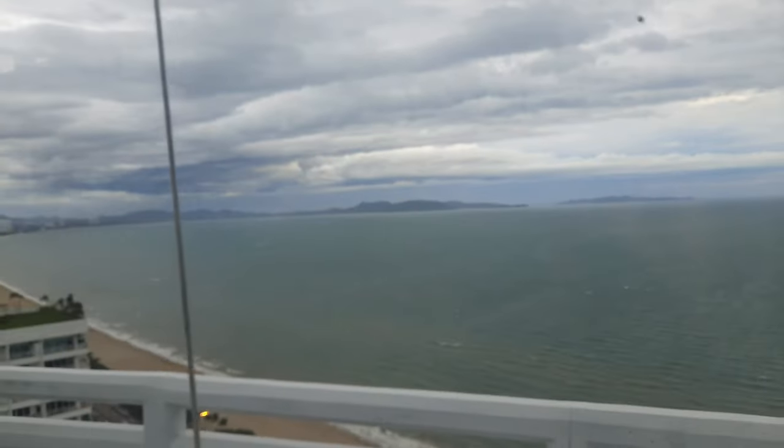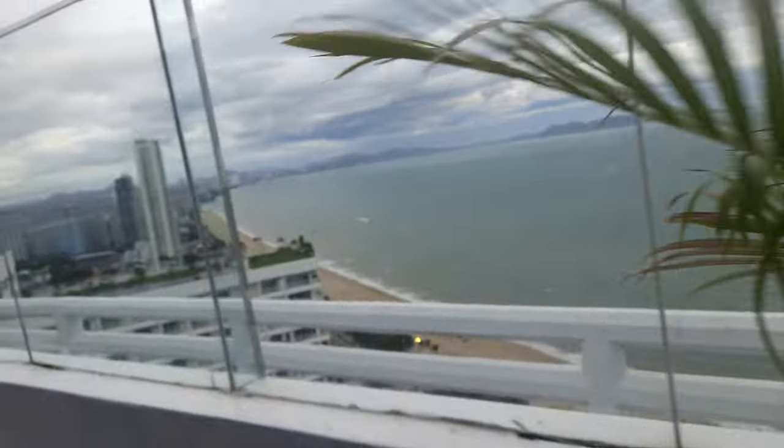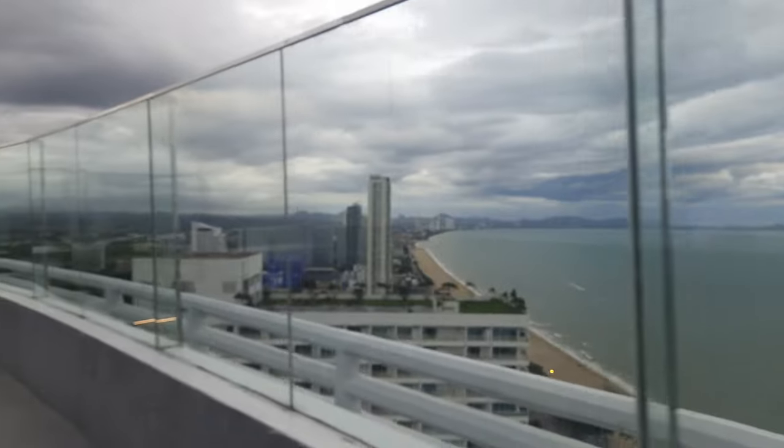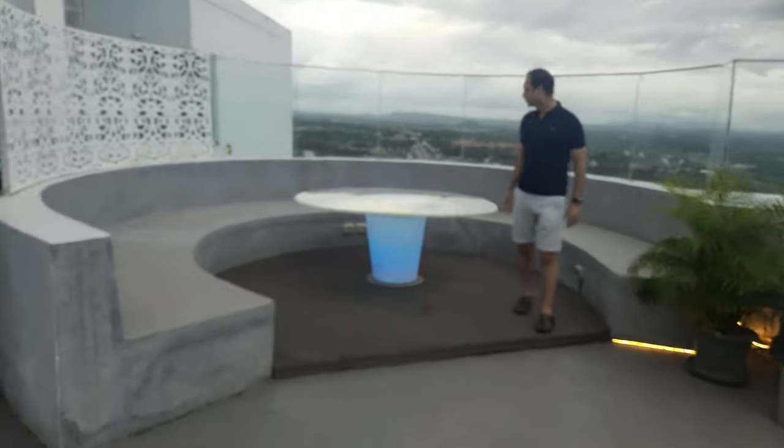This is the view from this side and we are going to go to the gate from the other side. This is the view from the other side — it's totally different. But mostly this is the view from the other side.